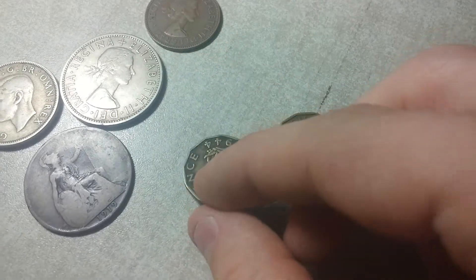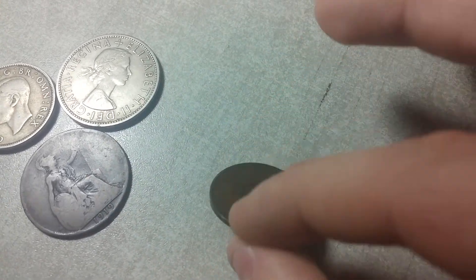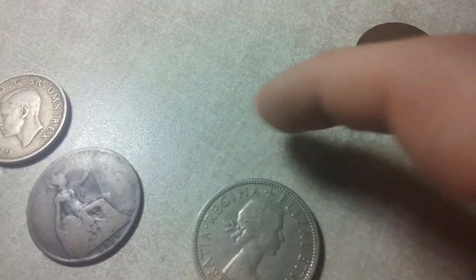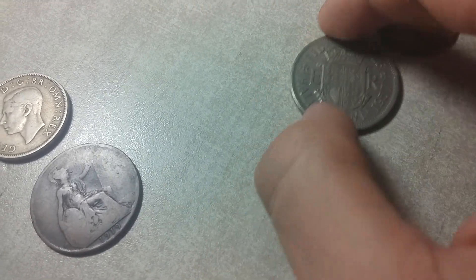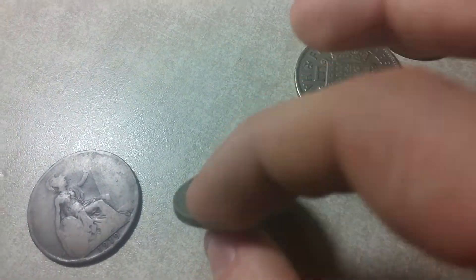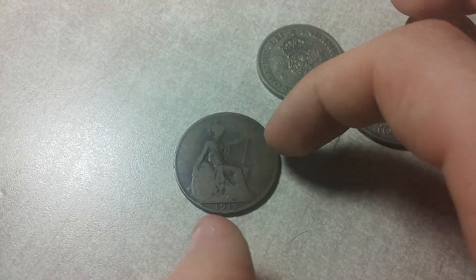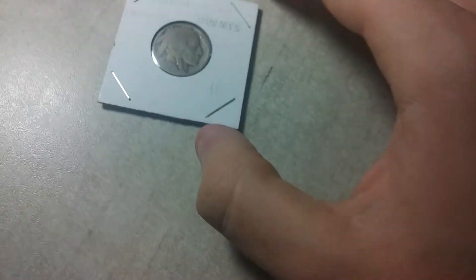Next up, some British coins. I have two threepence coins — this one has really nice toning on it. That's 1944 and 1943. This is a half penny from '59 — I really like the boat on it. These larger ones here: Queen Victoria, a 1857 half crown — really good one. And I always like King George coins — that's 1948 two shillings. And the really good one: 1919 large penny, King George. That's a really good coin.